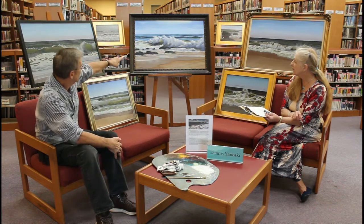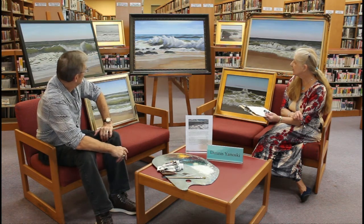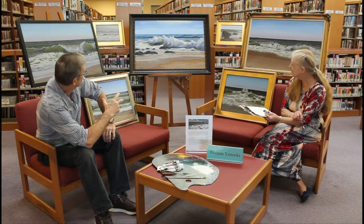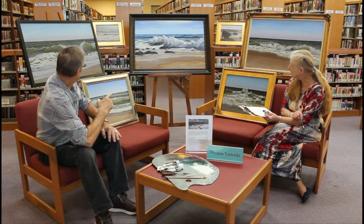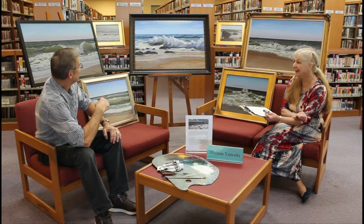This one here is 'After Sandy' — about four days to a week after Sandy. It was really violent; you could see the violence in the waves coming in. That painting got into one of the national artists' magazines.